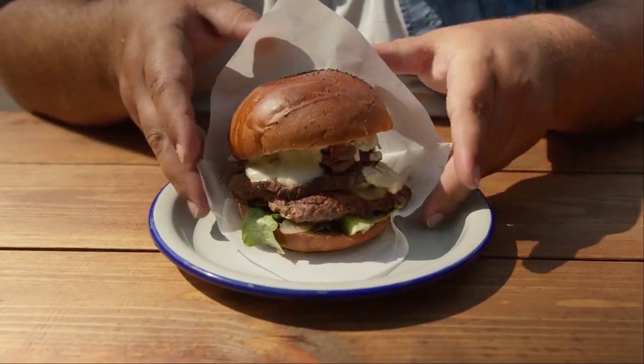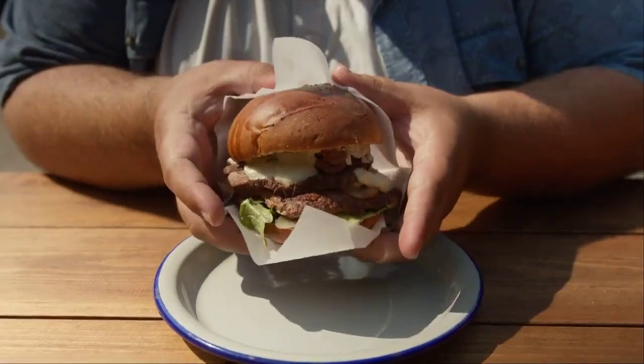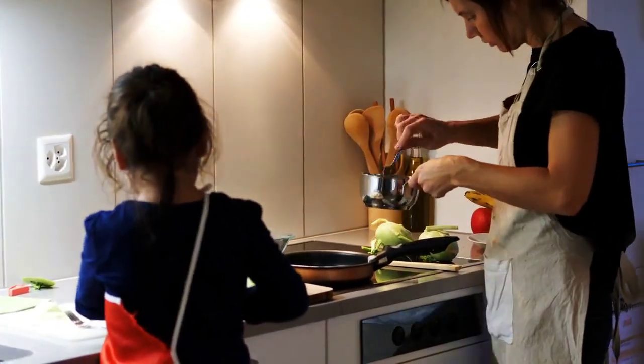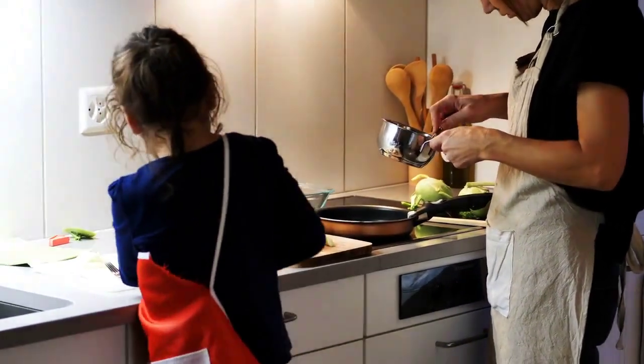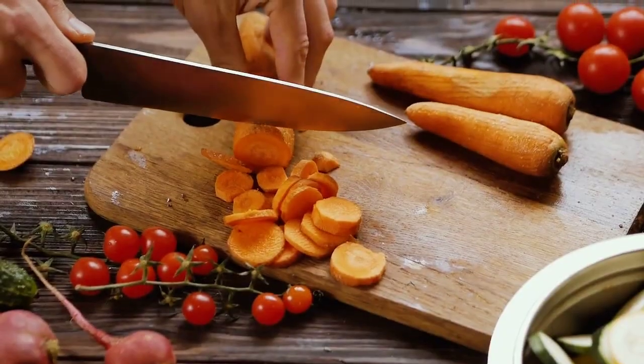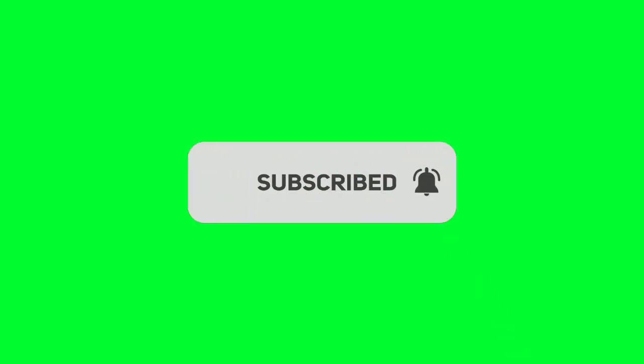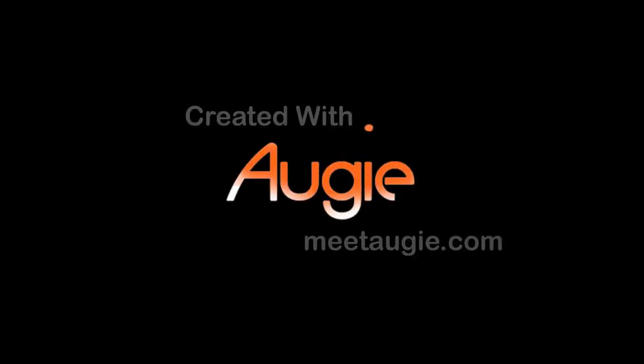And there you have it — five incredible diabetic meal recipes that prove you can enjoy delicious food while managing your diabetes. Remember, a healthy lifestyle begins with the choices we make in the kitchen. Which recipe are you excited to try first? Let us know in the comments below, and don't forget to like and subscribe for more culinary inspiration. Until next time, stay healthy and happy.